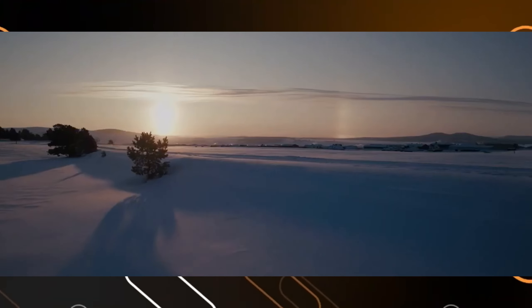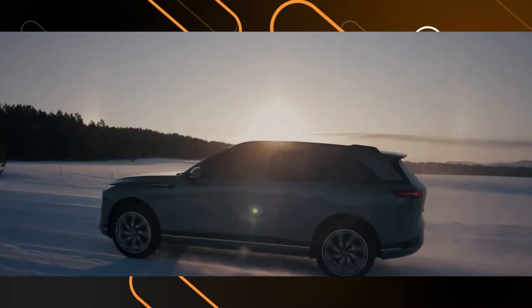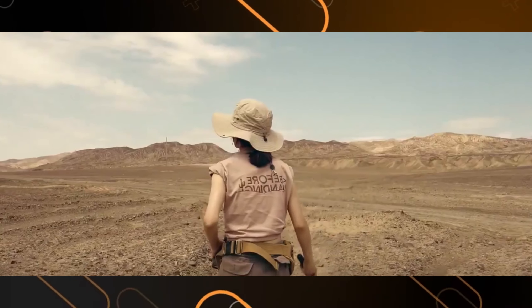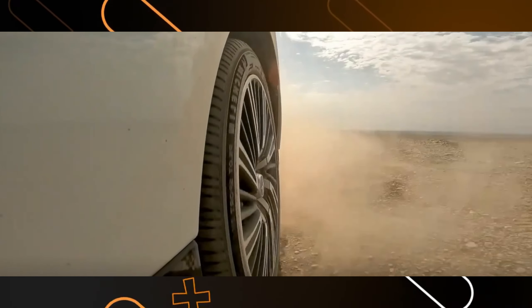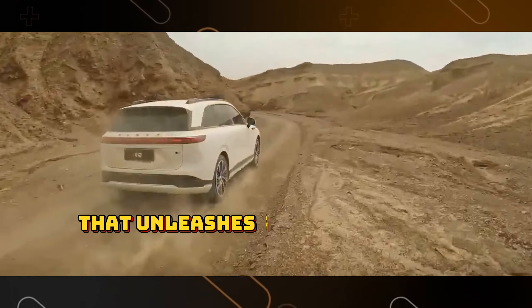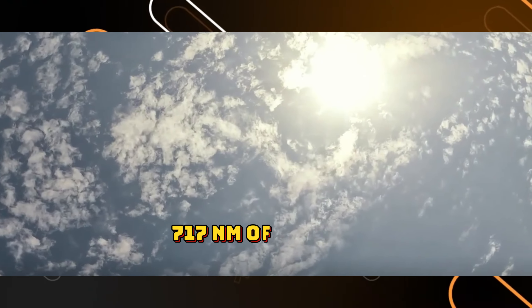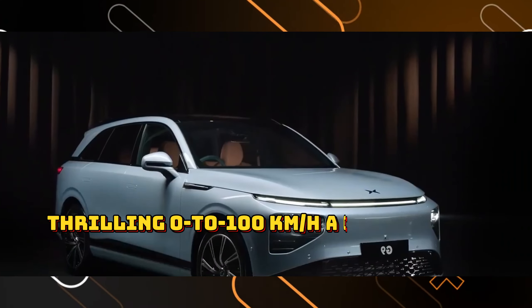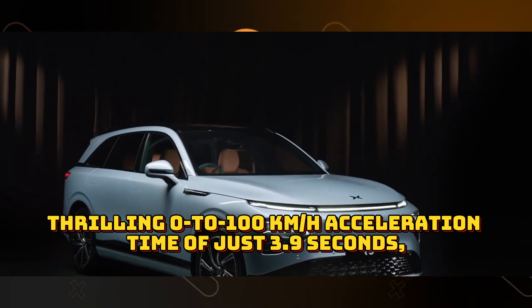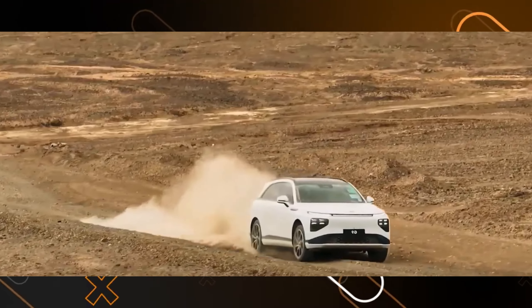Let's get behind the wheel and see what the G9 can do. XPANG offers five variants of the G9, catering to a range of driving styles and needs. Some models boast a powerful dual motor setup that unleashes a staggering 551 horsepower and 717 Nm of torque. This translates to a thrilling 0–100 km/h acceleration time of just 3.9 seconds, pinning you back in your seat and putting a smile on your face.